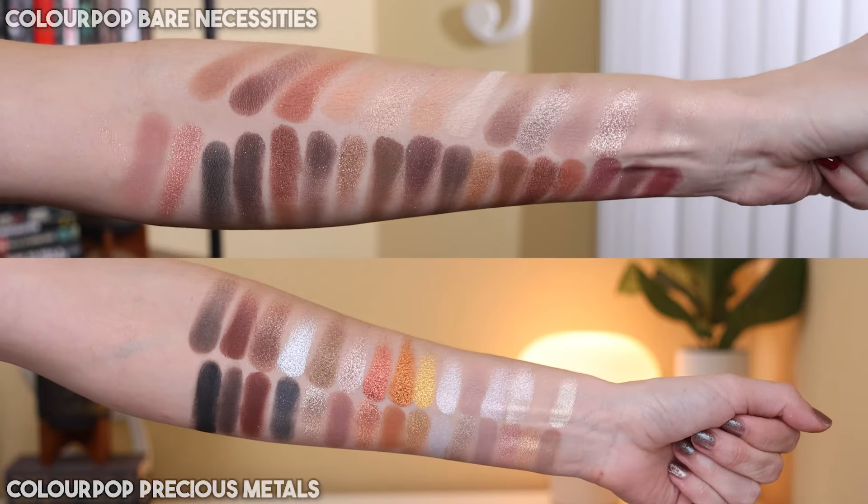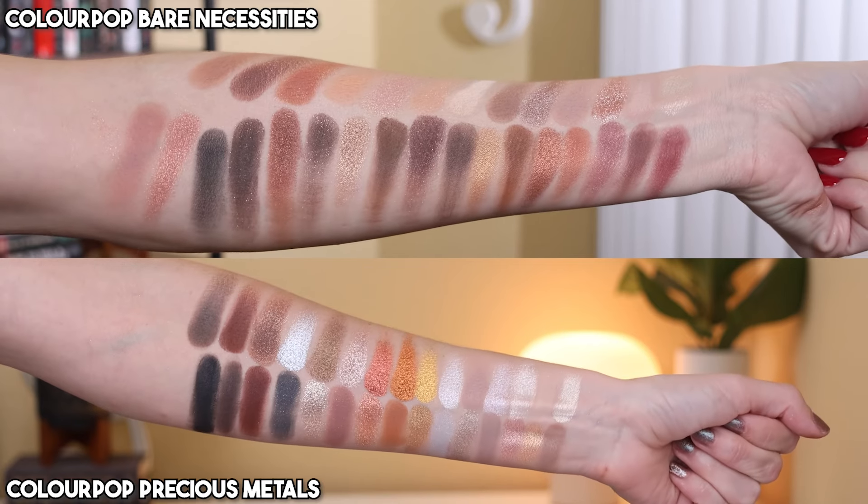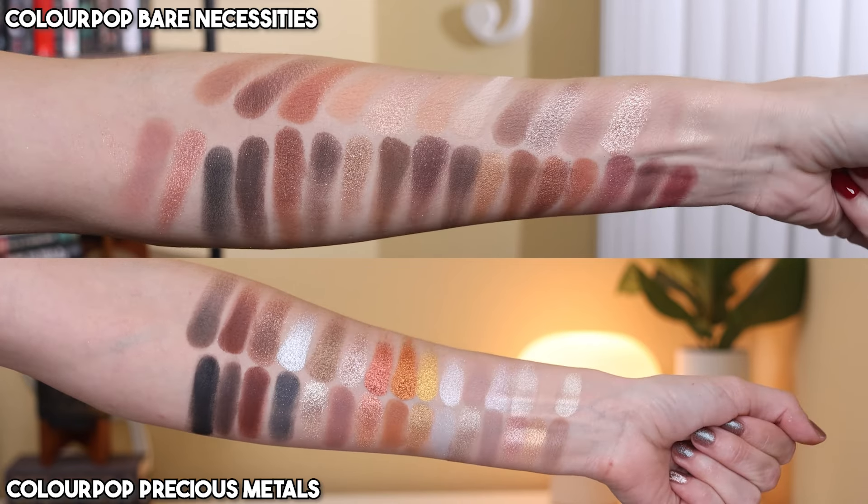And then we have Bare Necessities, which is another really great mega palette, and this one actually might be the closest in terms of shades. I don't think they're dupes because Bare Necessities has a good mix of warm and cool-ish, maybe more neutral and warm. But I think Precious Metals has more true cool tones, judging by this column — the black, white, gray-scale kind of column — which does not exist in Bare Necessities. Bare Necessities leans a little more pinky mauve. I really do like the fact that this has that mixed metal look where we have golds and silvers. Really beautiful palette.